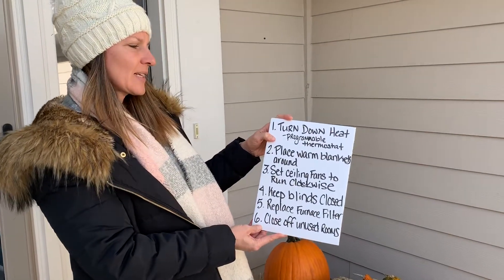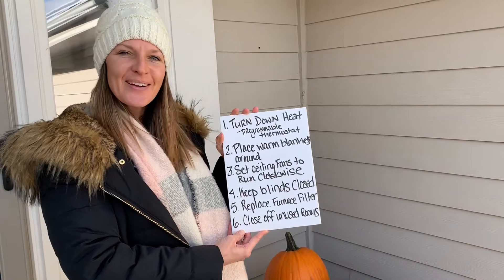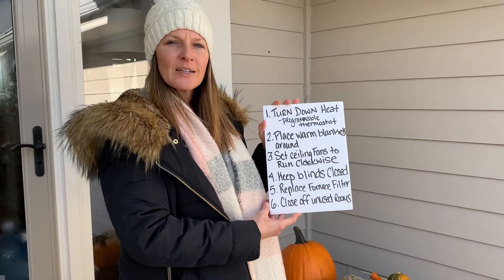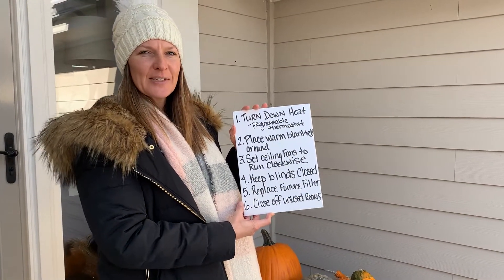Number one: turn down the heat. In other words, use a programmable thermostat. You can find these at your local hardware store. It allows you to turn off the heat while you're gone during the day and at night when you're sleeping.